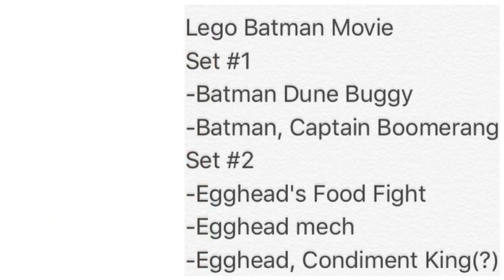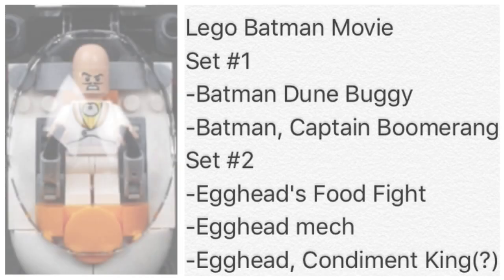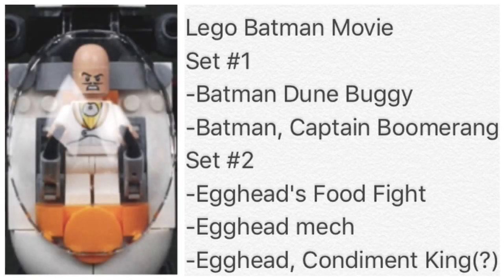The next upcoming sets are the Lego Batman Movie sets. Set one is the Batman Dune Buggy, which comes with Batman and Captain Boomerang. The second set is the Egghead Mech Food Fight, which sounds very interesting. If you've never heard of Egghead, he's actually a villain featured on the Batman TV show from the 60s, played by Vincent Price.